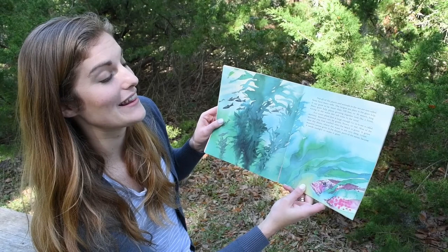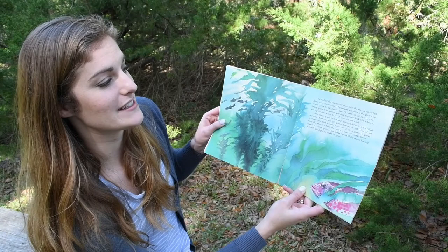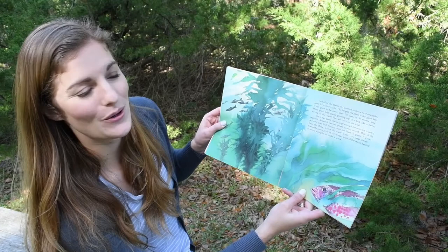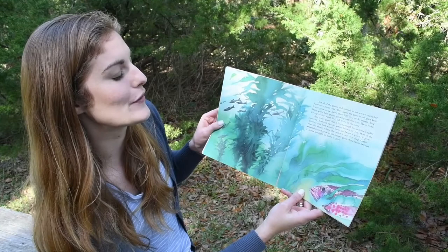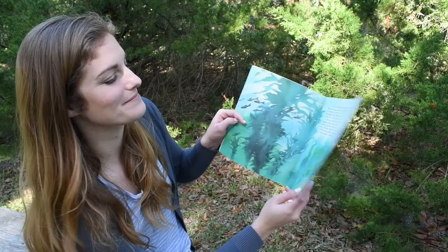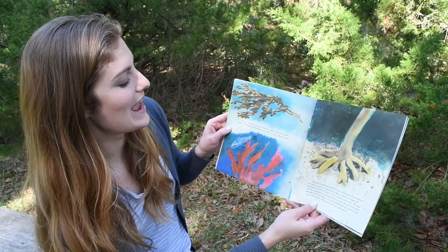Any ocean plant that is large enough for us to see is called seaweed. Seaweed can be green, brown, or red. Most of the seaweed you find washed onto the beach is green. It grows near the shore where the water is not very deep. Green seaweed cannot grow in the deeper parts of the ocean because it needs sunlight to make it grow. Brown seaweed grows in shallow water and in deeper water, but only red seaweed can grow in very deep water.